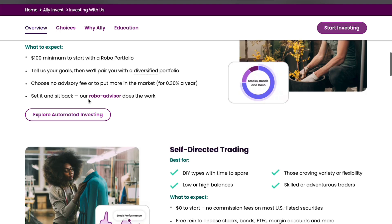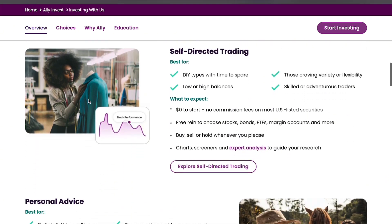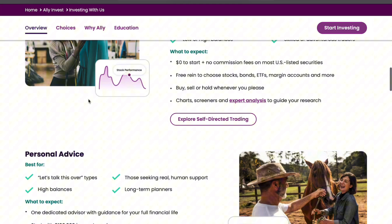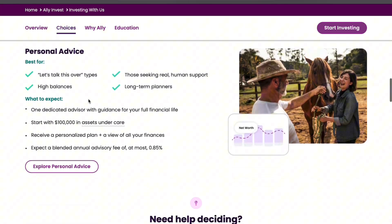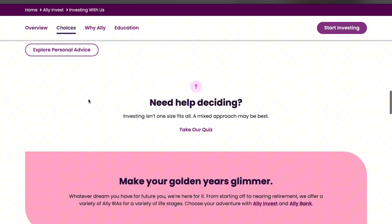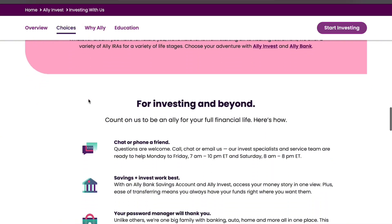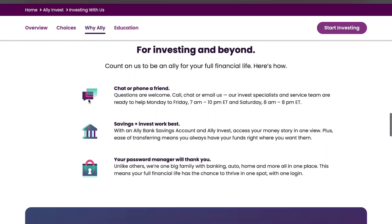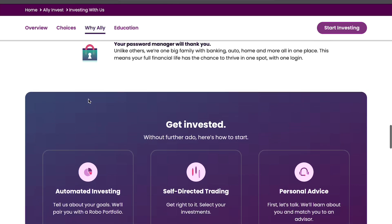Ally Invest provides a wide range of investment options, including stocks, ETFs, options, and bonds, along with a powerful trading interface that appeals to investors seeking an easy-to-navigate platform. Its low-cost trading fees and user-friendly interface are a major draw, and for those who want to start investing with limited funds, Ally's zero-dollar minimum deposit makes the platform accessible to almost everyone.